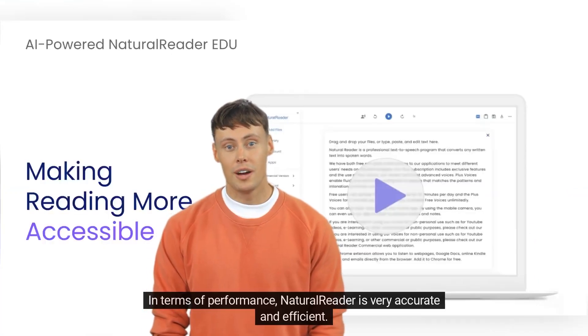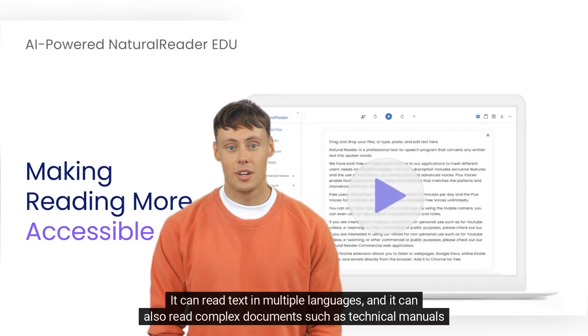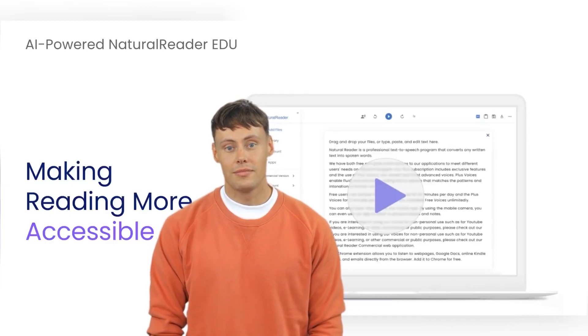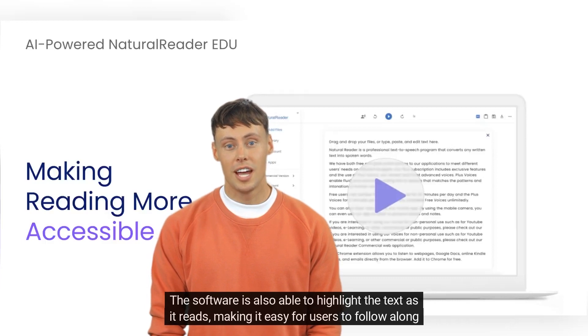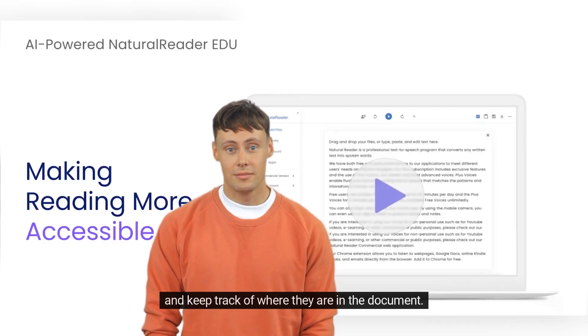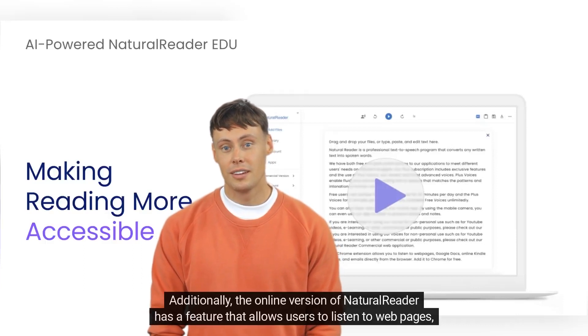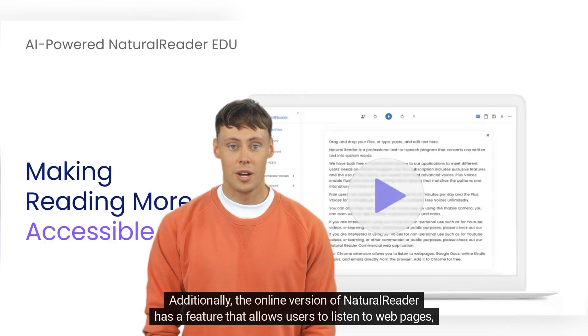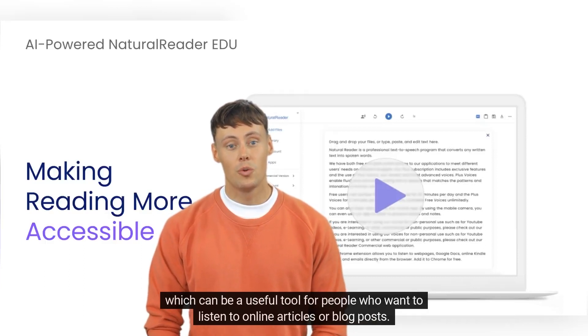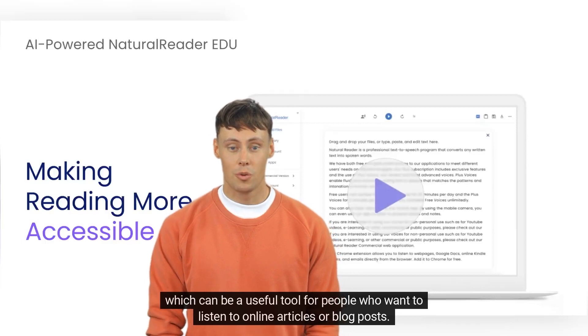In terms of performance, NaturalReader is very accurate and efficient. It can read text in multiple languages, and it can also read complex documents such as technical manuals and academic papers. The software is also able to highlight the text as it reads, making it easy for users to follow along and keep track of where they are in the document. Additionally, the online version of NaturalReader has a feature that allows users to listen to web pages, which can be a useful tool for people who want to listen to online articles or blog posts.